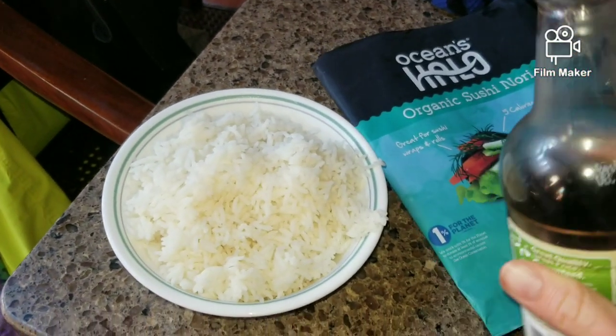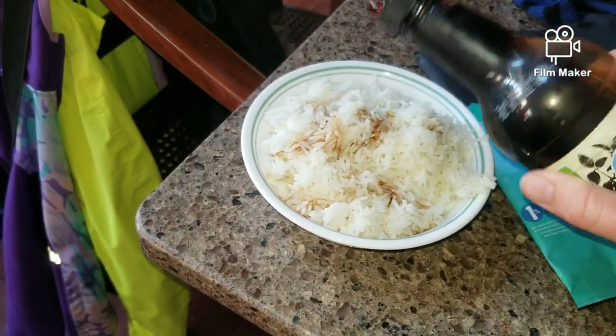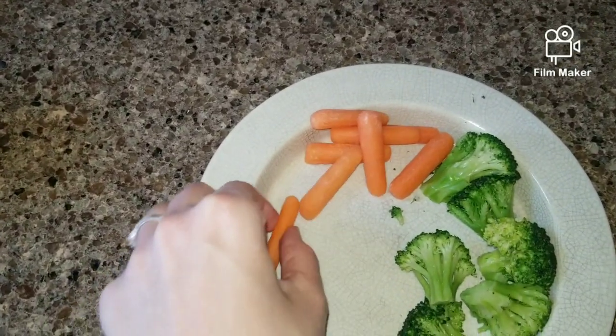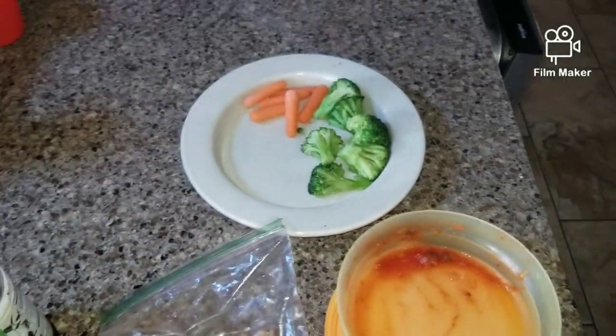Now I'm going to have a big bowl of rice with some soy sauce and nori wraps. I've also been snacking on some carrots, and there were some cucumbers earlier that I dipped in some salsa.